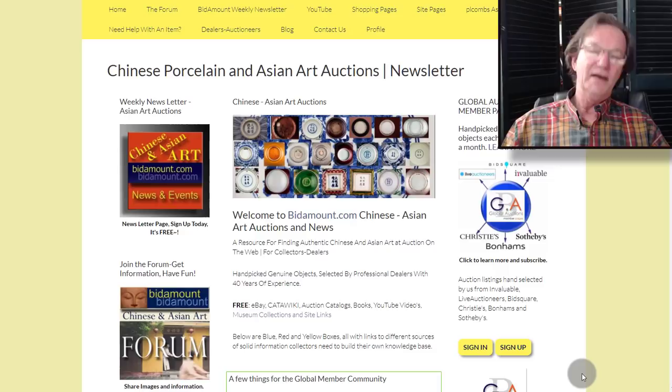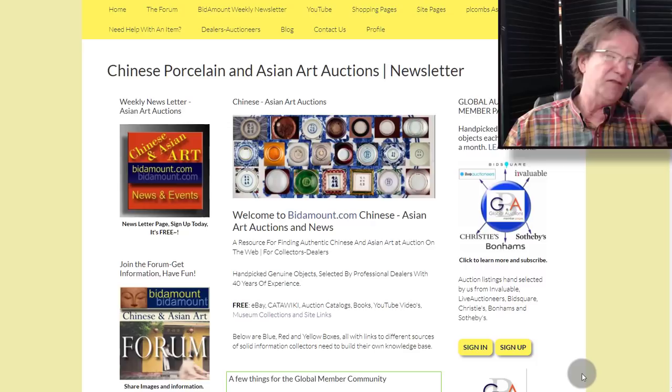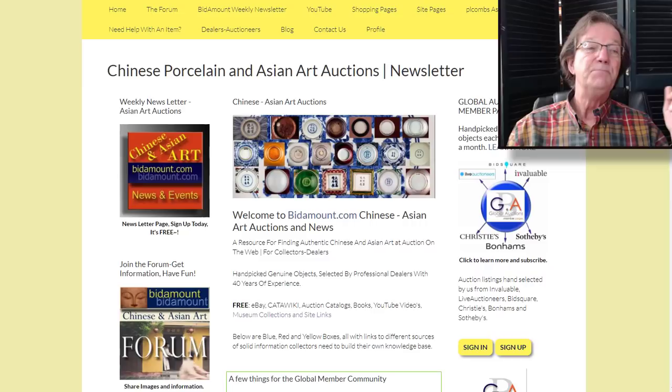Hello, this is Peter Combs from Bidamount.com and P.L. Combs Asian Art in Gloucester, Massachusetts. Today is September 11th, 2020, and this is our weekly Friday video — a look back at last week's eBay auction results, some things happening on the global member pages, a really good sale that sprung up over the weekend, and an update on the new website.